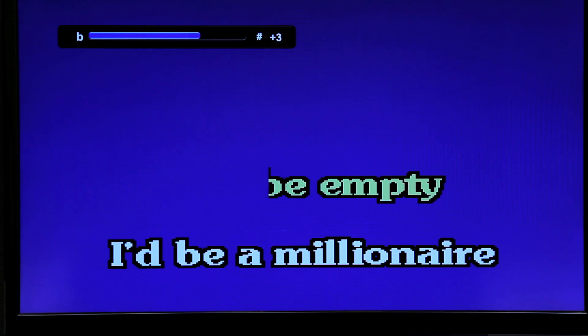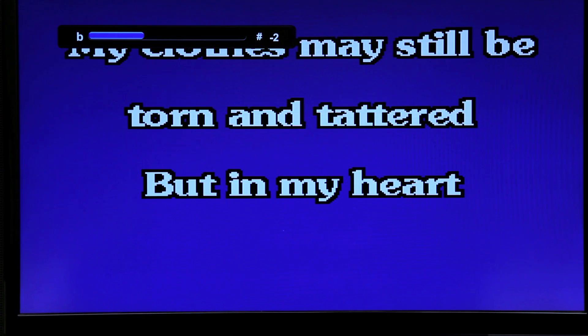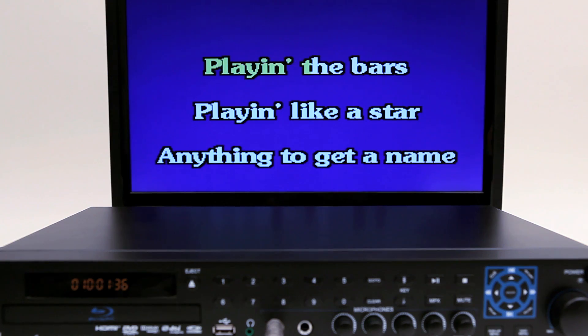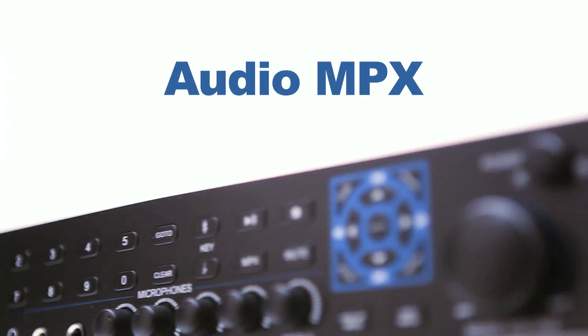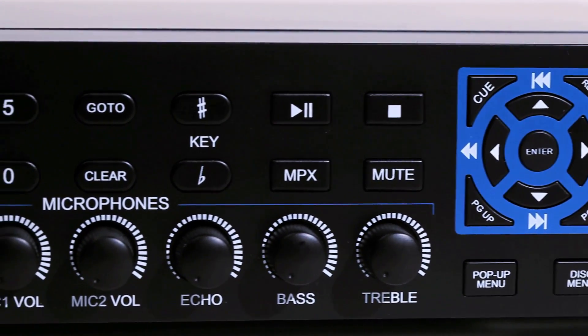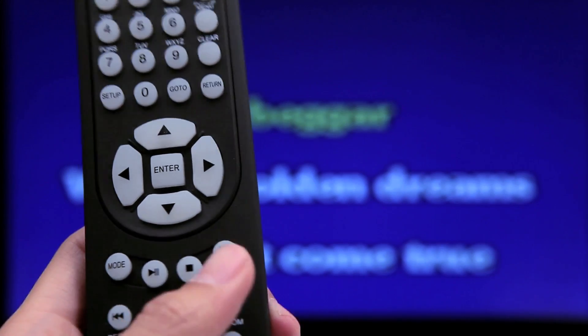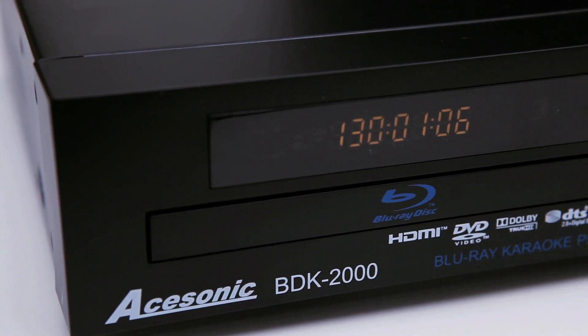A plus seven and minus seven step key control is built in and can be adjusted by half steps, so you're sure to find a key to match your voice. A powerful audio MPX multiplex feature is also available on the front panel and remote, allowing users to switch between mono left, mono right, stereo, or mixed audio. You can even switch from tracks one through four as the player auto identifies single or multiple tracks.